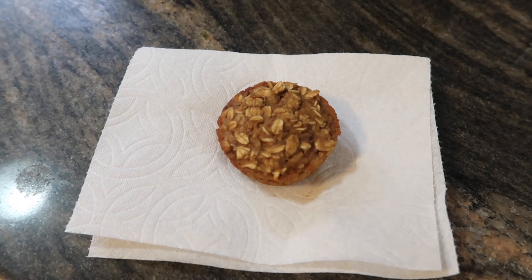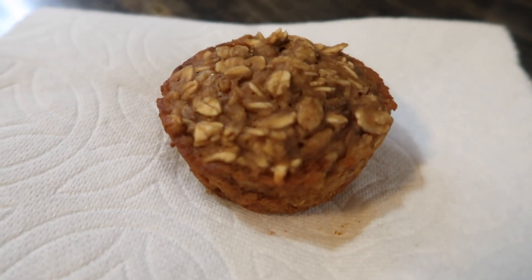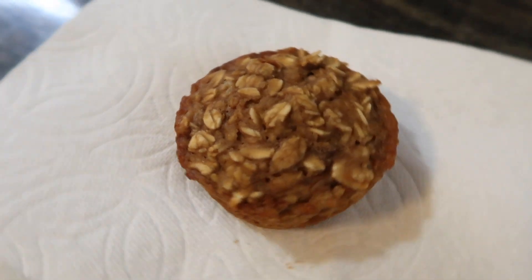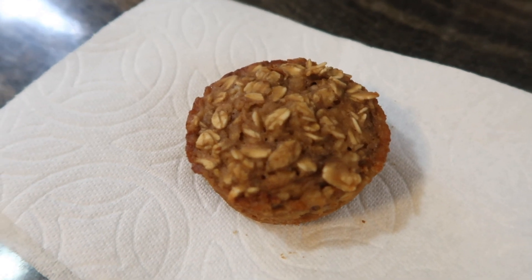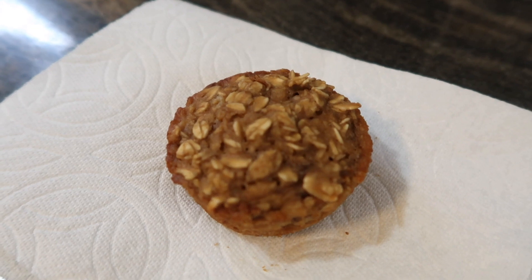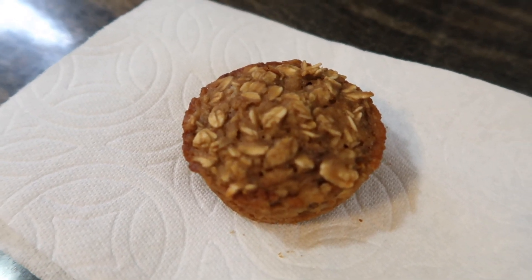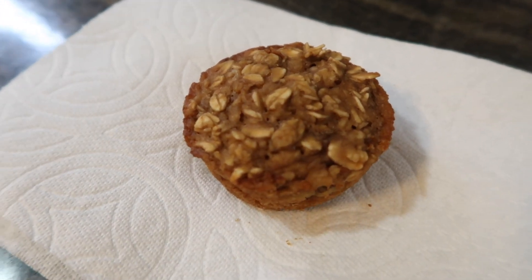It is about 3:30 so I'm going to have one of my peanut butter banana oatmeal bakes — I showed them in a video a little while ago. I'm really really liking them. It's three points and I just zapped it in the microwave to warm it up a touch. It's super good.